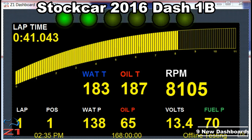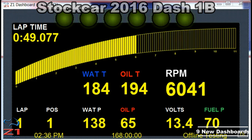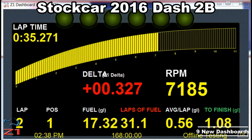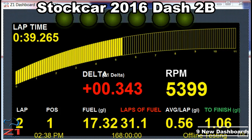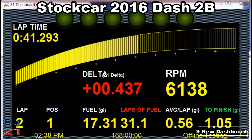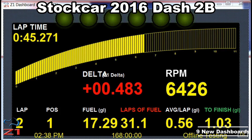P1, laps of fuel: 88. 81, P1, laps of fuel: 81. 89, P1, laps of fuel: 87. 89, P1, laps of fuel: 77.